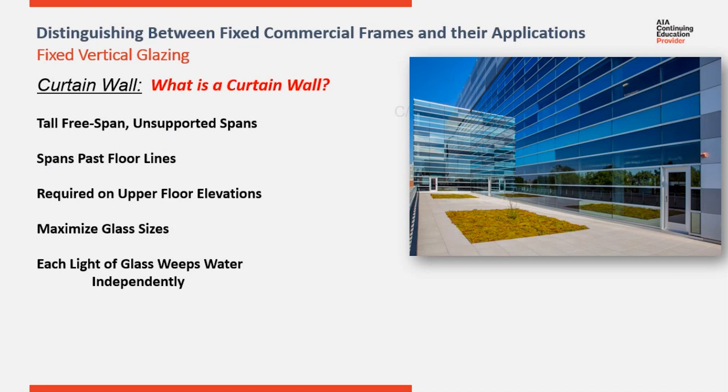Where storefronts perform as a system with each line of glass draining water down the verticals to the sub-cell, in a curtain wall, each line of glass performs independently by draining water out light by light. Curtain walls act as a system to protect the building envelope, but within that system, each line of glass performs independently.